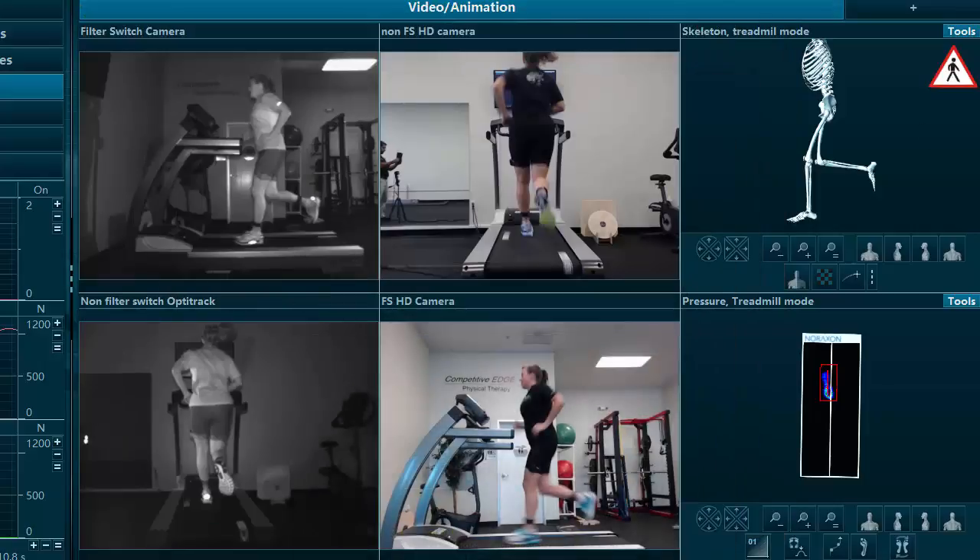So over time, we can make changes in running form — it is possible. Working with biofeedback makes a tremendous difference. Having real-time feedback on things such as pressure, knee flexion angle, and hip flexion angle — anything in our lab we can turn into a biofeedback tool.